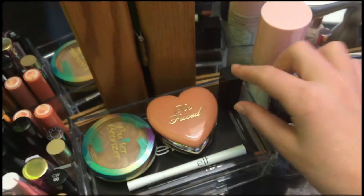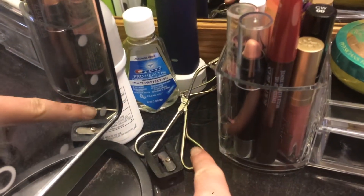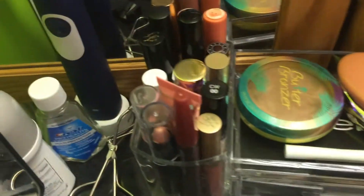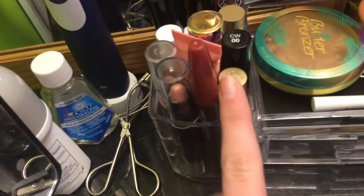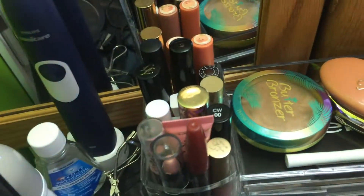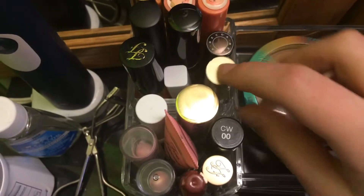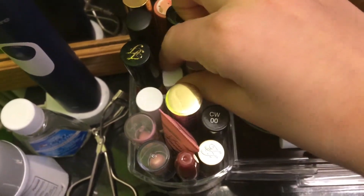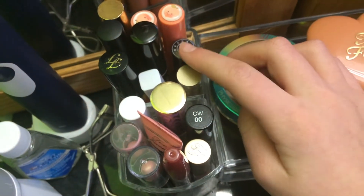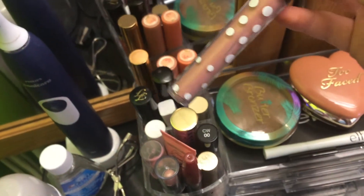I also have the Physician Formula butter bronzer, this Too Faced Love Flush blush in Baby, and this Too Faced Love Light highlighter in Blend by the Light. I have this Smashbox Be Legendary lipstick in Legendary. Over in this section I have my eyelash curler, pencil sharpener, eyeshadow by Dirty Little Secrets, Burt's Bees lip oil, Too Faced melted matte, Burt's Bees lip crayon, Too Faced melted Peony, NYX concealer, Tarte Shape Tape, and my CoverGirl Ready Set Gorgeous concealer.